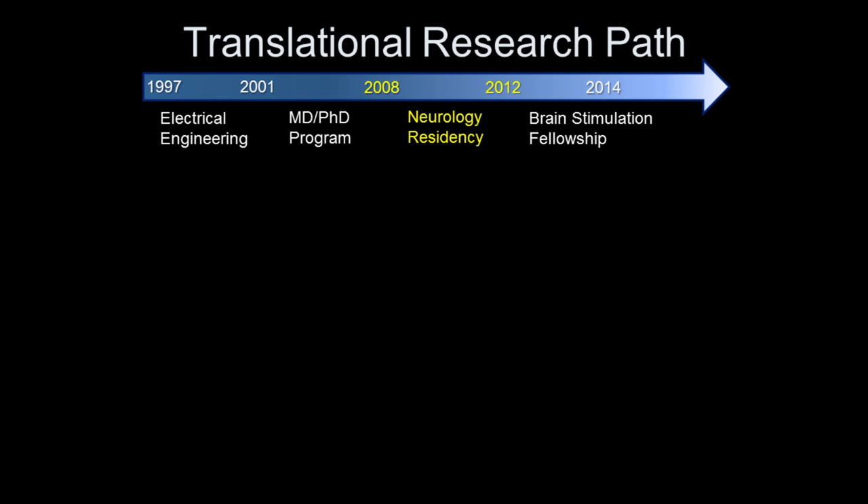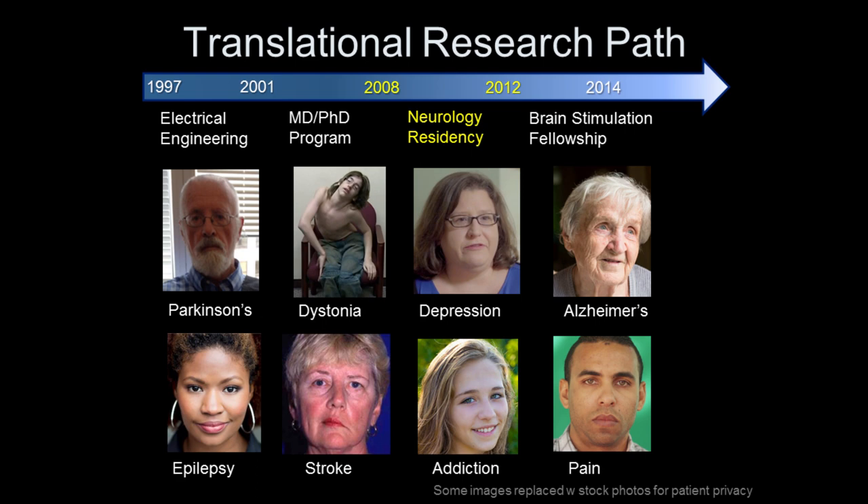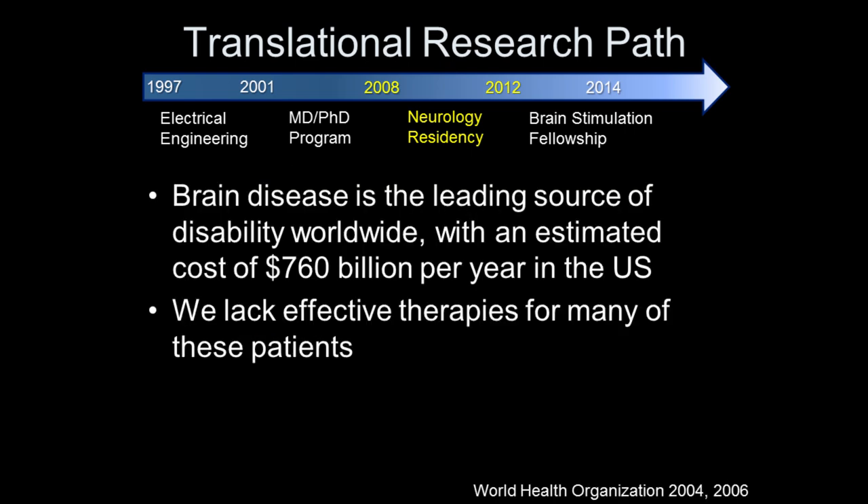I then did my neurology residency here in Boston after graduating medical school, and started meeting a lot of patients with many different brain diseases. Today we're really going to focus on movement disorders, but brain disease is a big problem. It turns out that all brain diseases are diseases of brain circuits. Not a single one of those patients cared that we now have a wiring diagram — what they wanted to know is how are you going to help me: I have epilepsy, I have Parkinson's tremor, and no medications have worked.